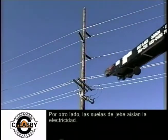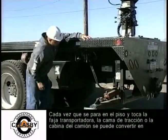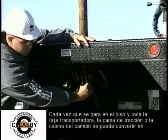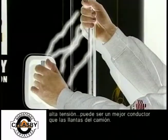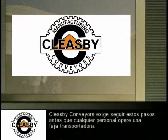On the other hand, rubber tires insulate against electricity. Any time you stand on the ground and touch the conveyor, the truck bed, or truck cab, you can become the deadly connection between electrical current and the ground if the conveyor touches a power line, because you are a better conductor than the tires on the truck.